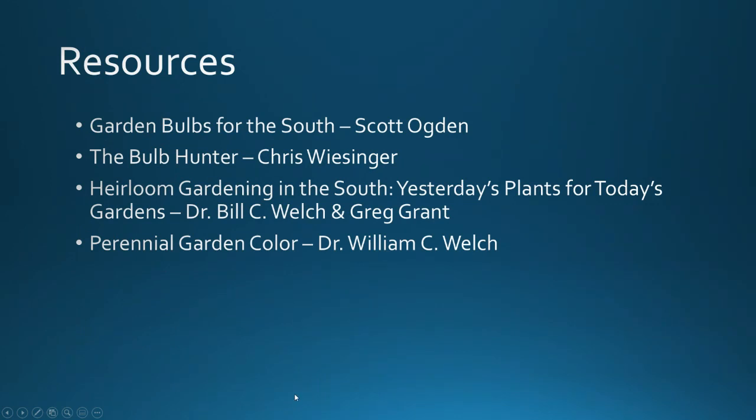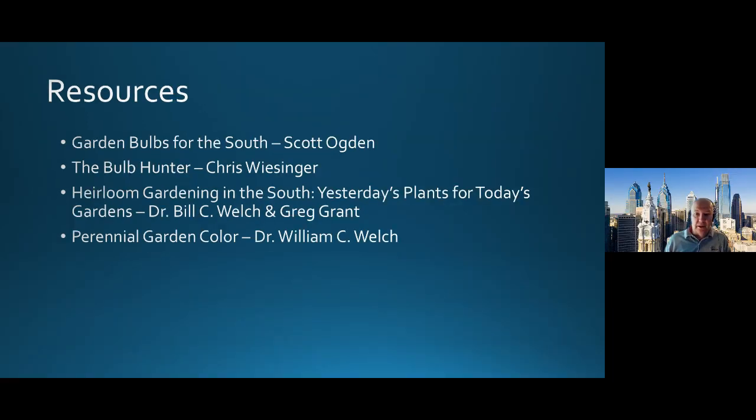Resources — I gave Shannon and Brandy links for some fact sheets you can go to. If you really want to get more in-depth information, there are four books you'd want on your bookshelf: Garden Bulbs for the South by Scott Ogden; The Bulb Hunter by Chris Wessinger, who also has a website — The Southern Bulb Company, where you can purchase many of these; Heirloom Gardening in the South: Yesterday's Plants for Today's Gardens by Dr. Welch and Greg Grant, who is an extension agent in the Tyler area; and Dr. Welch's Perennial Garden Color. These four books are available if you want to find out about other species or options.